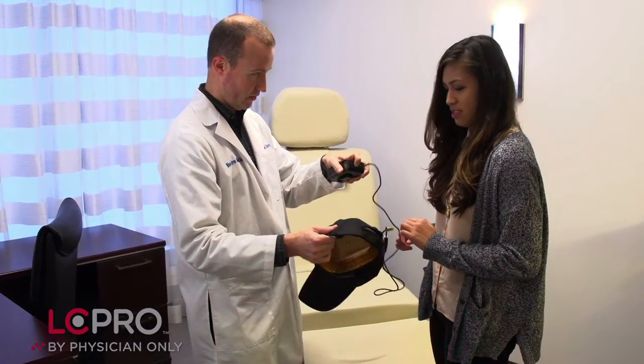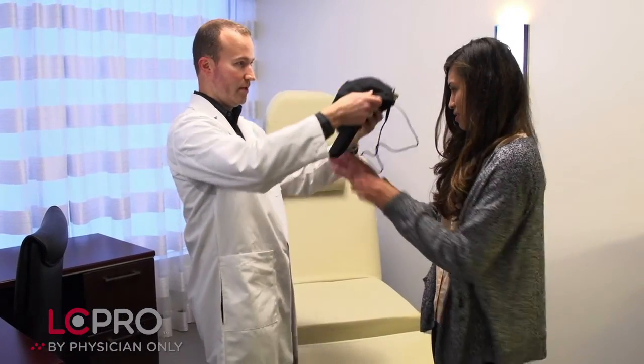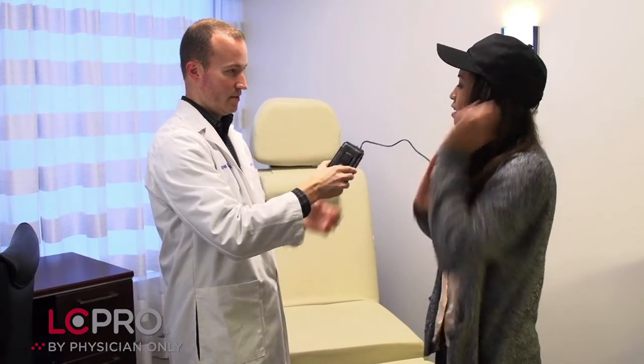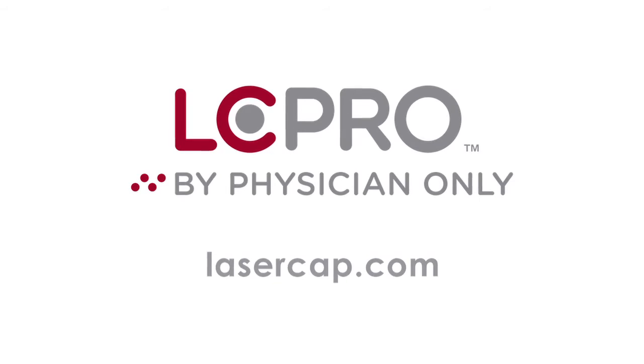For patients looking into low-level laser options as a treatment modality, the laser cap pro is the best option because of its ease of use, the fact that it's hands-free, it delivers the optimal amount of power for the treatment, and I feel that patients are getting the best high-end medical care with the laser cap pro.